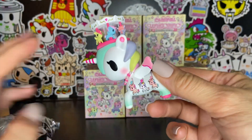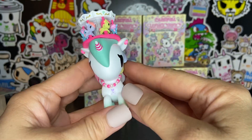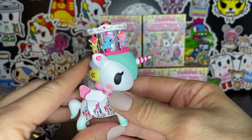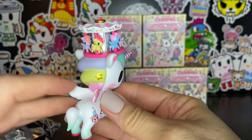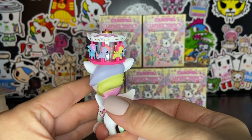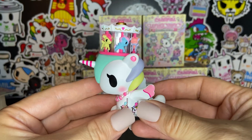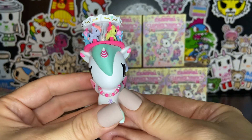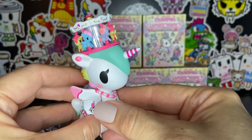Oh my goodness, I can't believe I got a Carosella right off the bat. I'm so excited. This is beautiful. So this collection is a Metallico version of a collection that was available last year, and in last year's collection, Carosella was a chaser.